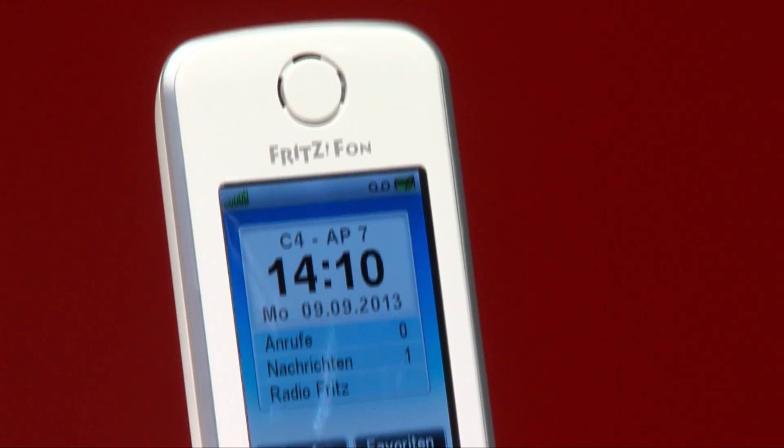Das Fritz Phone C4 ist das vierte Telefon in unserer Fritz Phone Serie. Es ist natürlich das optimale Telefon für eine Fritz Box, um damit zu telefonieren. Aber das C4 kann auch viel mehr, und das zeige ich jetzt.